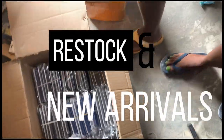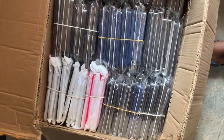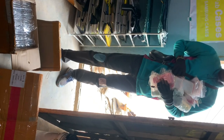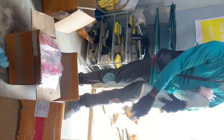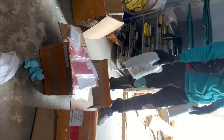Hi guys, here's our restock and new arrivals. We've restocked your favorite cases and we also got new airport cases. We also restocked the iPhone chargers, and this is where my rider was bringing more boxes for us to unload. At this point I was like, I didn't even know that we arrived at so many cases.